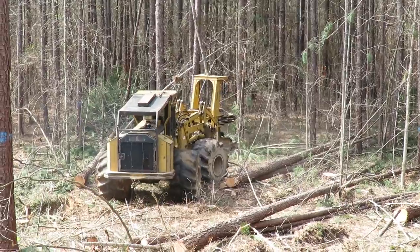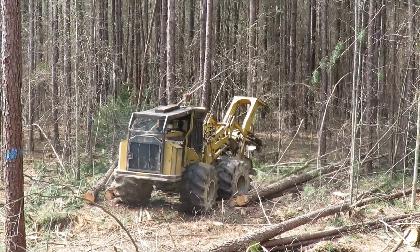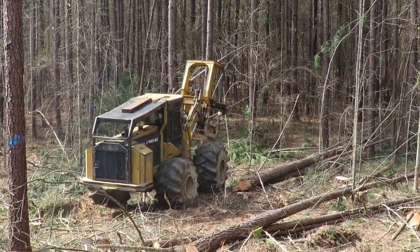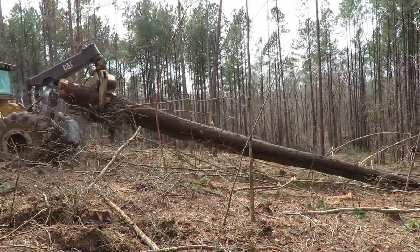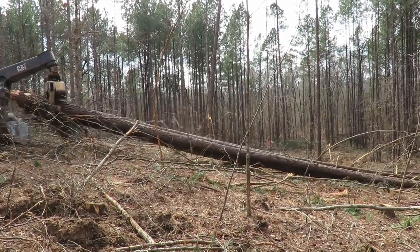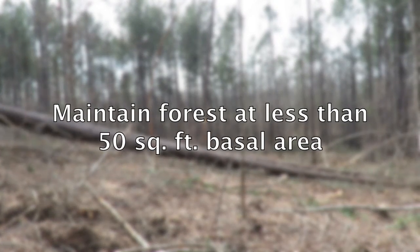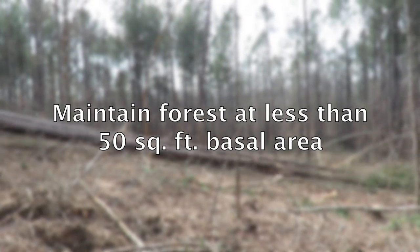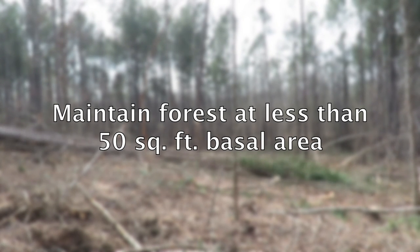Sunlight on the forest floor is achieved through commercial timber harvest and thinning, which also provide income to landowners that can be used for other land management expenses prior to final harvest. Achieving enough sunlight for these purposes typically requires a heavier thinning than those used solely for timber production purposes. One rule of thumb is that when you walk through your stand, you should have sunlight on your head and feet half the time.